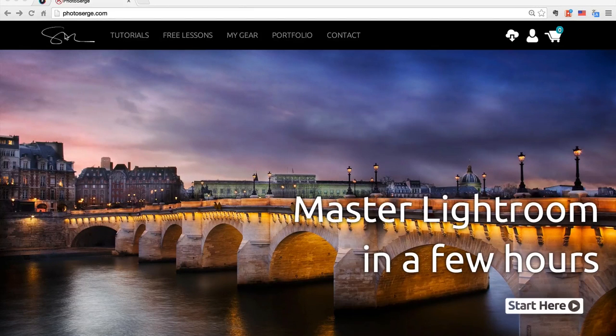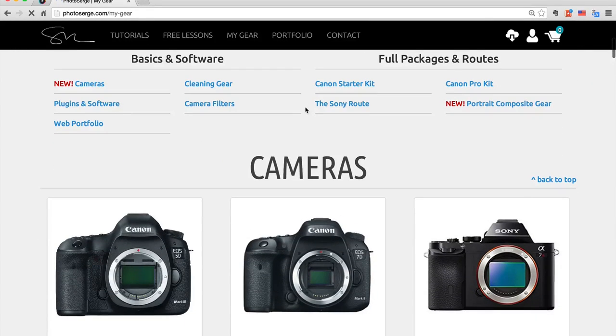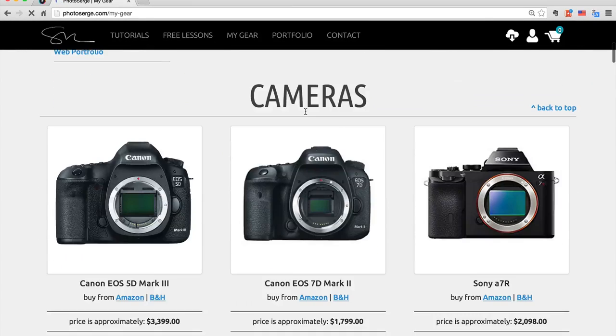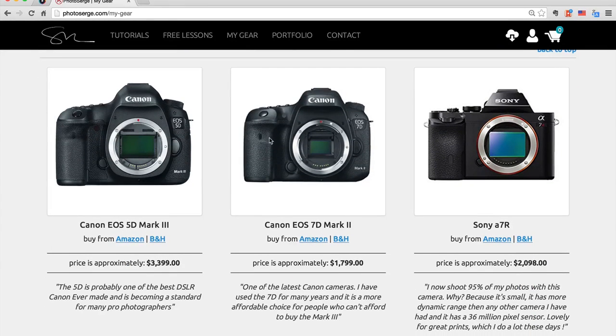The way it works is on my website, fullsage.com, you've got a page called My Gear. If you go on this page, you have basically really what I use. It starts off with the cameras — you've got a 5D Mark III, 5D Mark II, and Sony a7R.